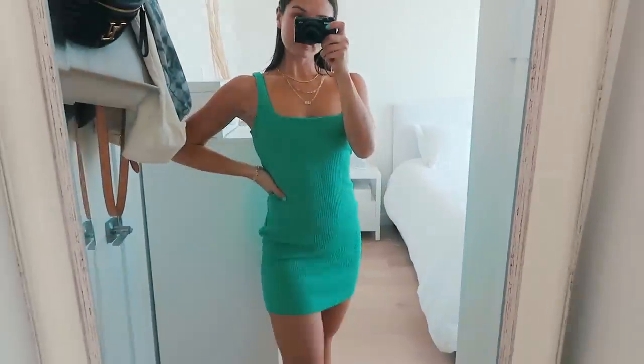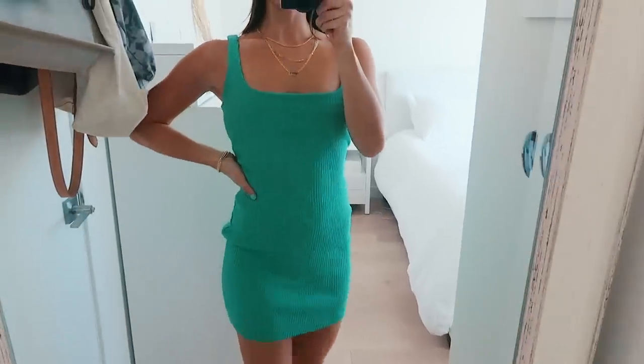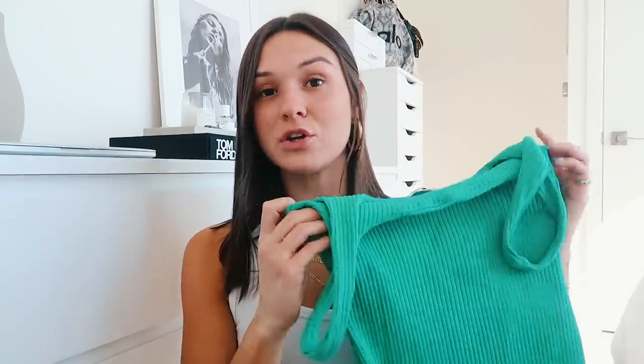Last for dresses, I got this dress from Cotton Citizen — I got it on Revolve and it is this green ribbed dress. I really love green right now. It fits so well — it hugs you in the right places and the material is amazing. I'm pretty sure it's on sale right now so check it out before it sells out. I've worn it so many times and washed it a lot and it's still in brand-new condition. That's something I love about investing in quality clothes — you can wash them over and over and the quality doesn't decrease.